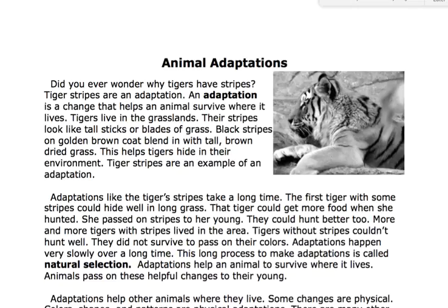Tigers live in the grasslands. Their stripes look like tall sticks or blades of grass. Black stripes on a golden brown coat blend with tall brown dried grass. This helps tigers hide in their environment. Tiger stripes are an example of an adaptation.